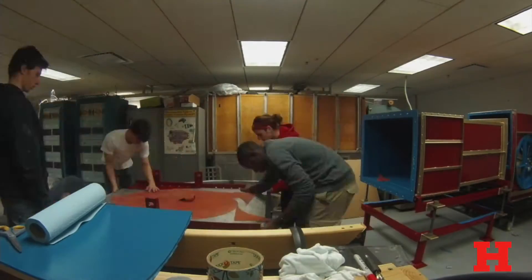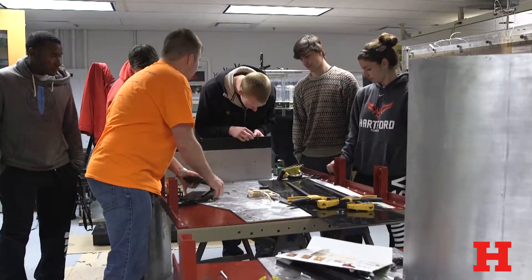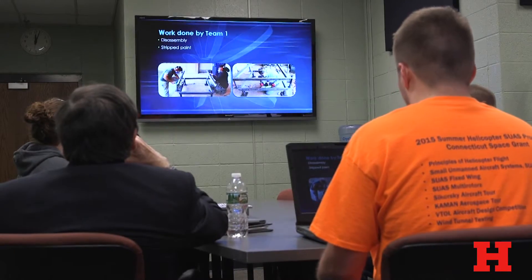This is the wind tunnel addition to the Dana 104 lab. This is going to be our third wind tunnel. We're taking a really old piece of metal, fixing it, and using it for research purposes.